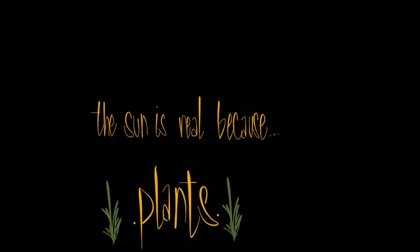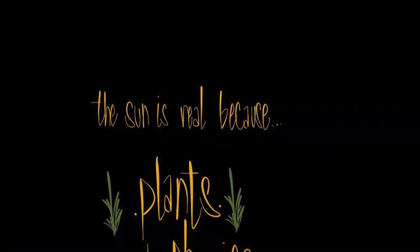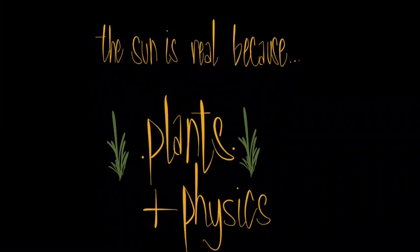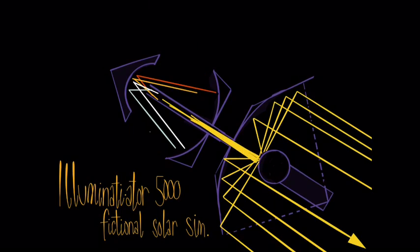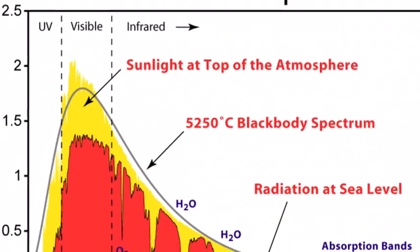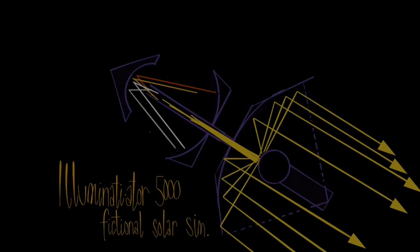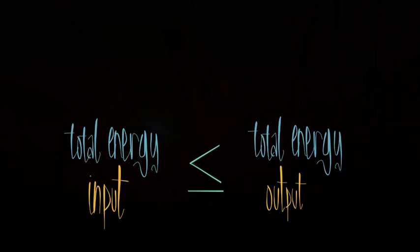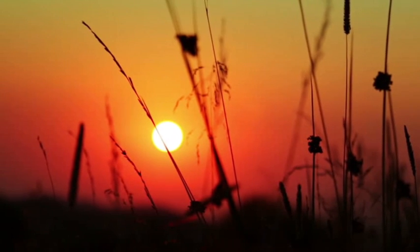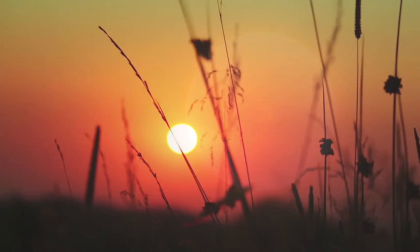Another reader astutely pointed out that the sun is real because of plants, and that's true. In physics, we know that because there has to be light going into it, it comes from a power source, and the light that comes out is going to be a close approximation of the solar radiation spectrum, but not complete. We also know that the total energy input cannot be greater than the total energy output. Assuming the hypothesis to be true, plants and trees and things growing in our ecosystem is a good indication that at some point the sun would have been real.